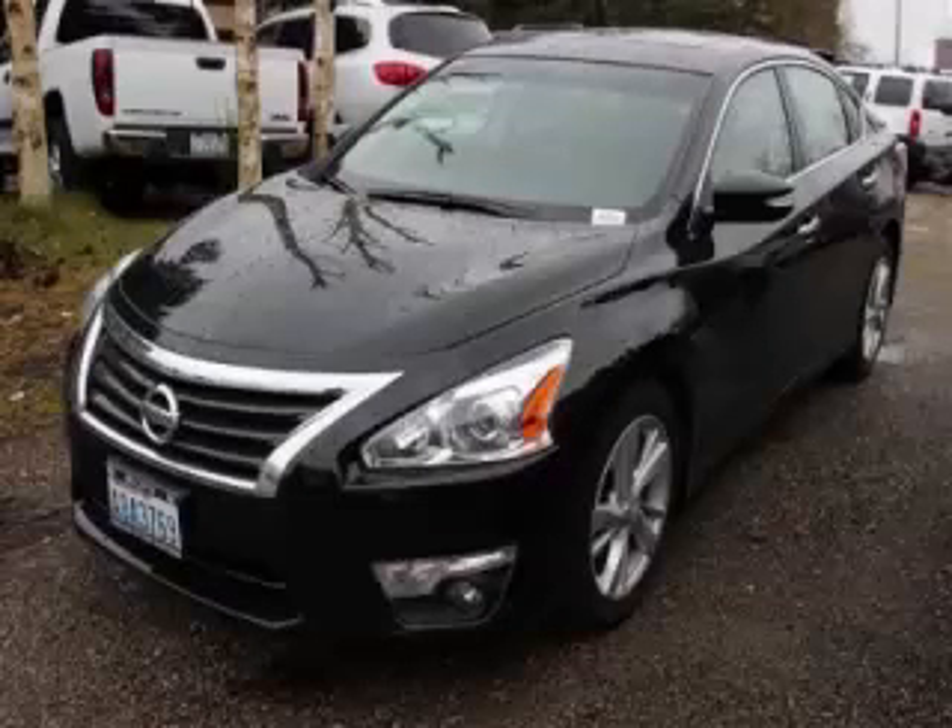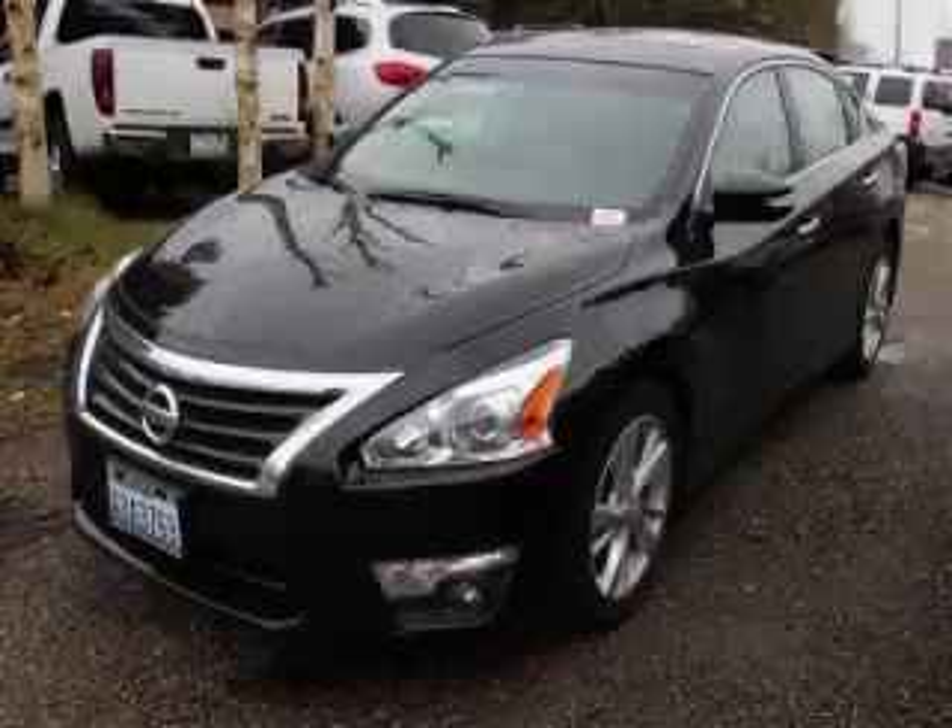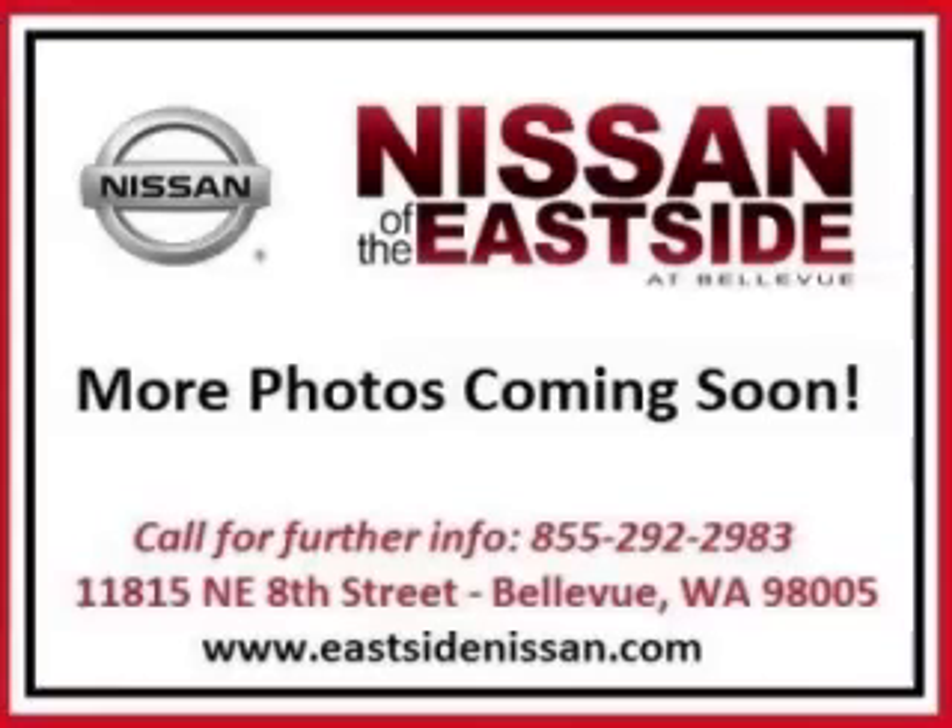This is a 2013 Nissan Altima with fewer than 6,000 miles. This Nissan stands out with top-tier comfort, convenience equipment, and reliability, featuring the 2.5-liter L4 engine. Top features include rear AC, trip computer, ABS, CD player, and power outlet.